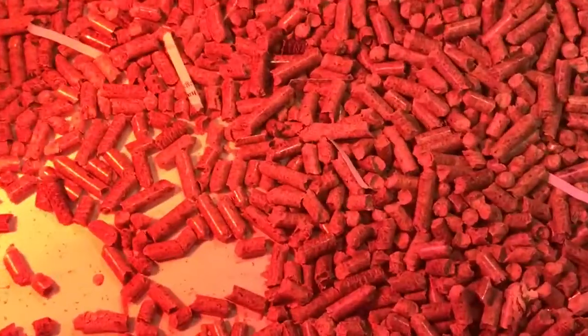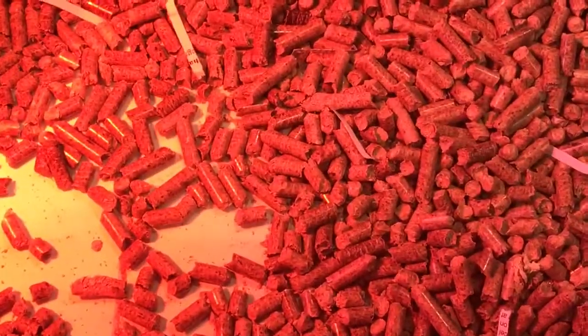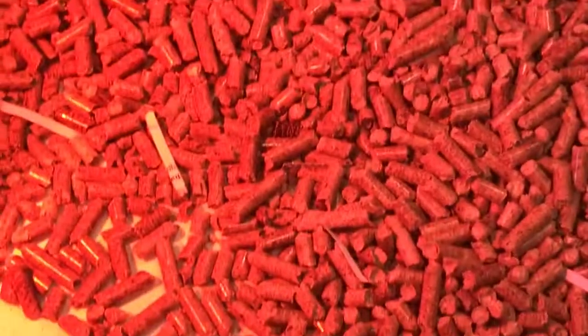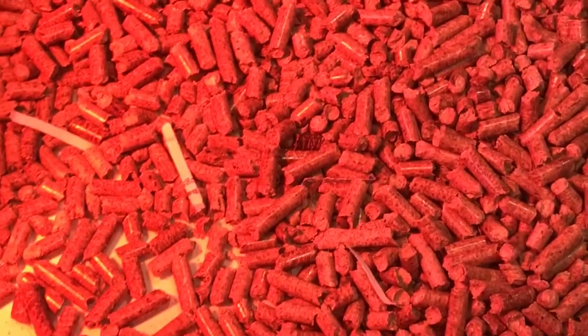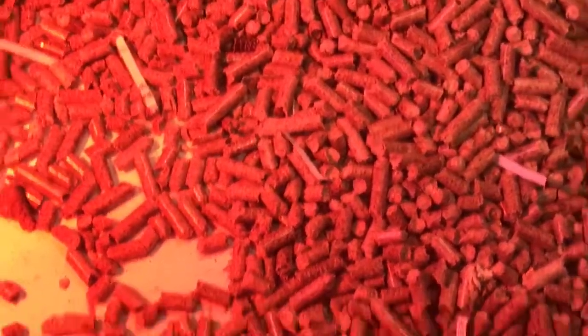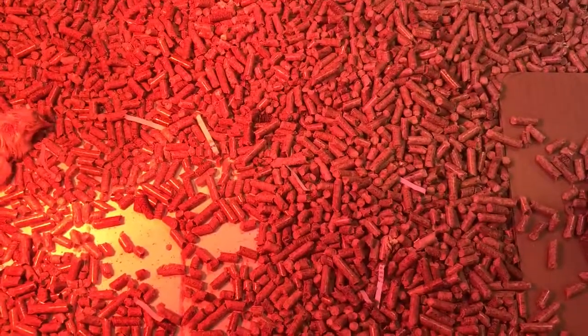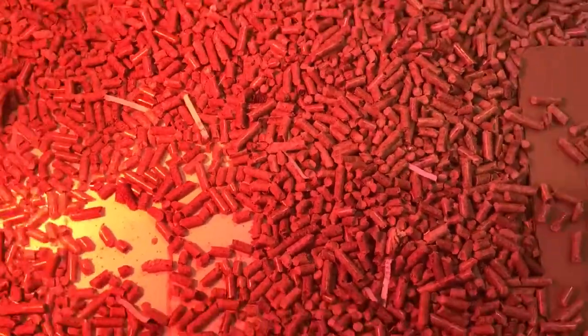He can walk around better now though. Yesterday he couldn't do it at all because he was just born yesterday. So these are wood pellets — they call them pellet fuel. It's just little ground-up wood.